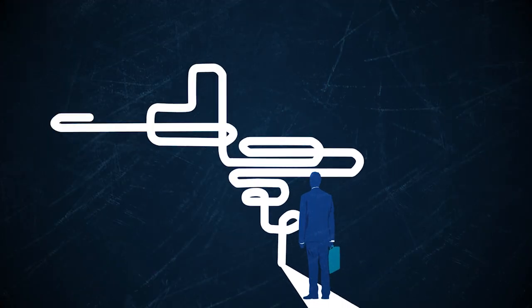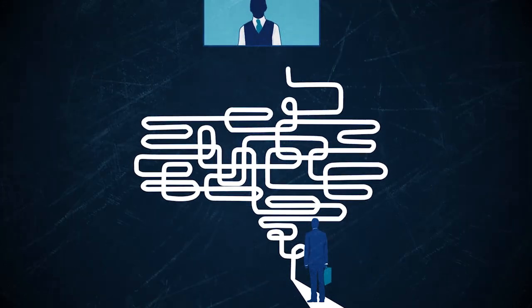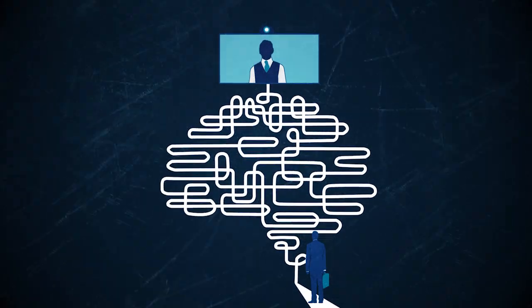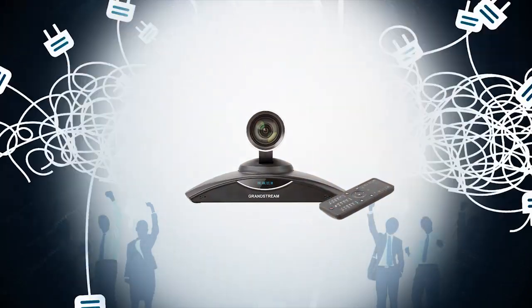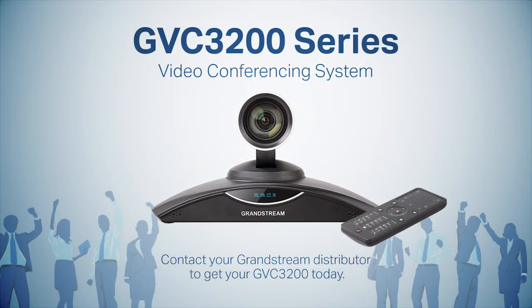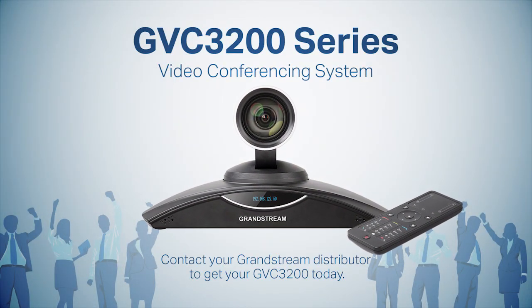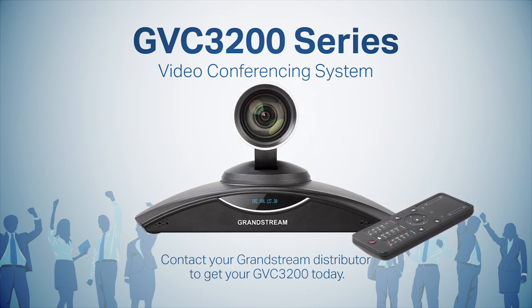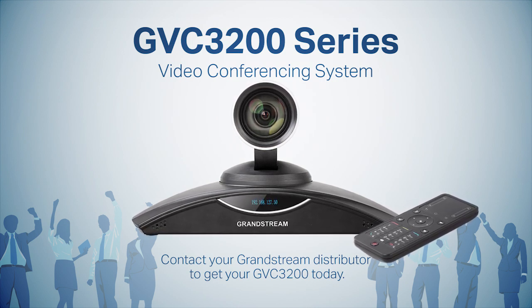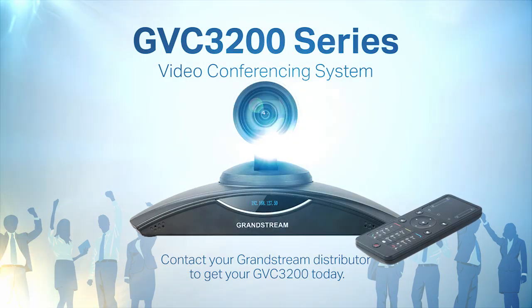So that nightmare you were visualizing — the one that has kept your business from utilizing reliable video conferencing — starts to turn into an achievable dream come true. Finally, there's a system that can adapt to any business's video conferencing needs. And that's not too much to ask. Contact your Grandstream distributor to get your GVC3200 today.